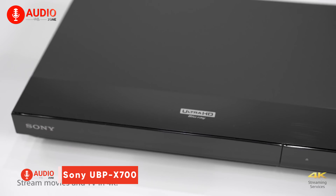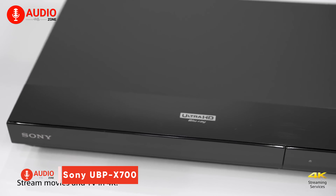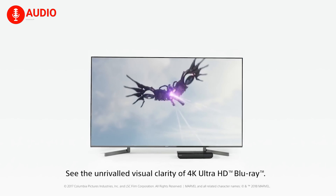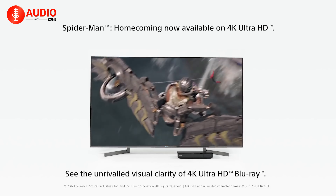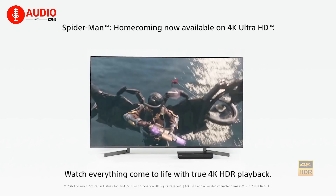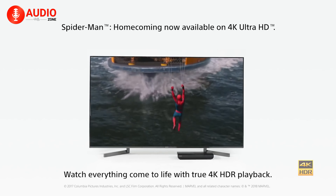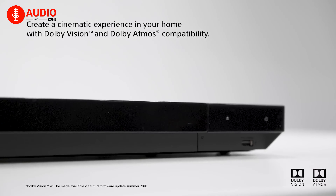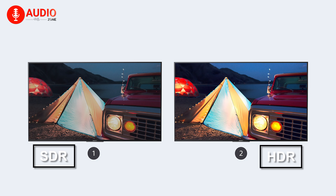Moving on to the Sony UBP-X700, this player also lets you dive into 4K HDR movies with incredible clarity and contrast. Thanks to its support for standards like HDR10 and Dolby Vision, the UBP-X700 delivers peak brightness up to 100 times greater than standard Blu-ray video, while preserving deep, detailed shadows. Even if you only have an SDR television, it uses intelligent HDR conversion to optimize picture quality.